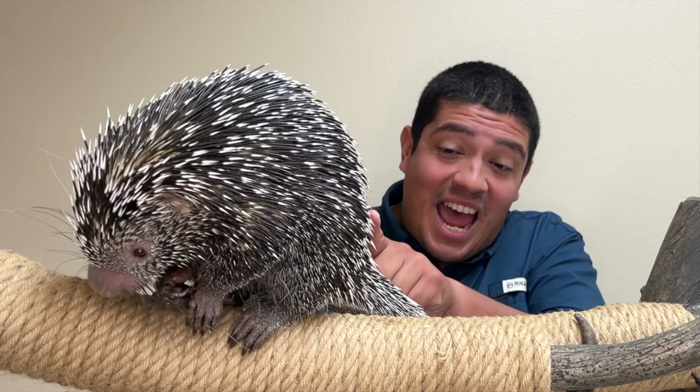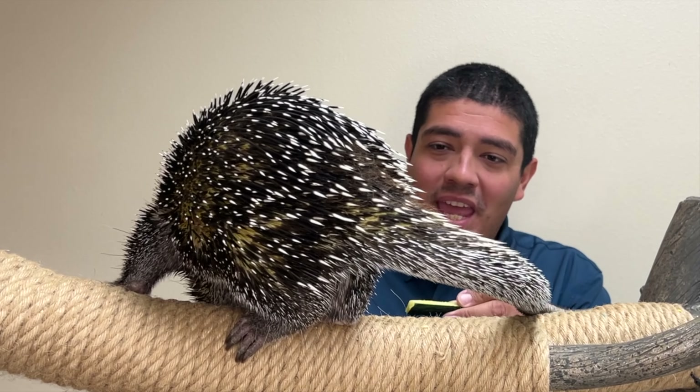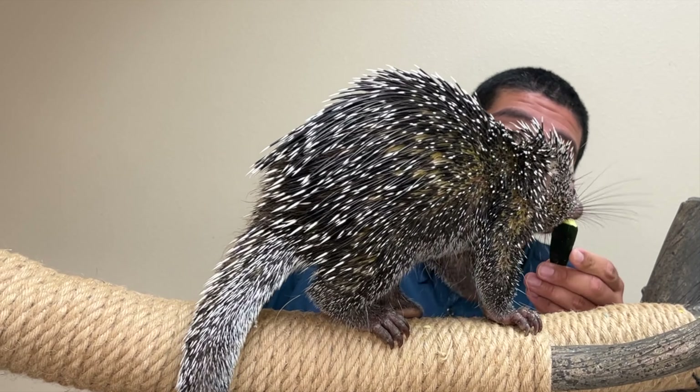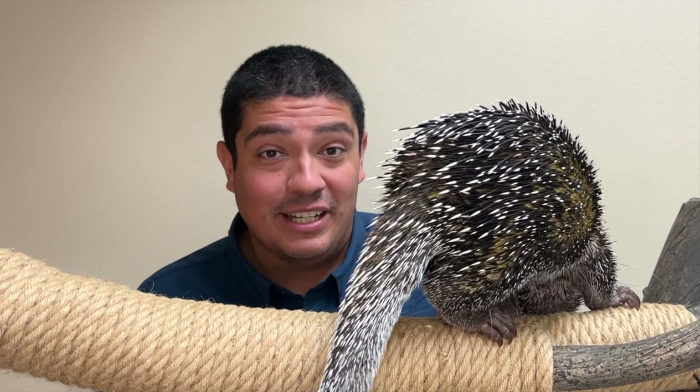But then you have to add another 19-inch long tail. This is Sargento, and he was born at the Abilene Zoo in Abilene, Texas. In fact, Sargento was the first porcupine ever born here at the Abilene Zoo.